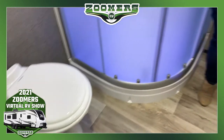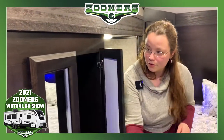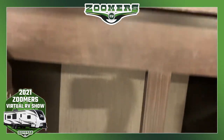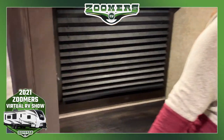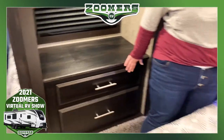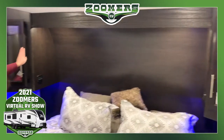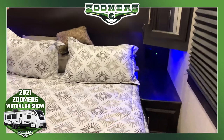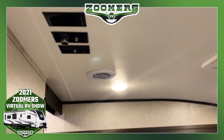Behind me, you'll notice this wardrobe slide. Not only does it create more space in the bedroom, but it also creates more space for us to move through here. You'll see that we have hanging wardrobe. There are some built-in drawers, outlets here. There's a good amount of space to walk around the bed, thanks in part to this wardrobe slide. We have some more storage space on either side of the bed, USB ports and outlets. There's an AC here just for the bedroom and a TV hookup as well. I hope you've enjoyed the tour of this 2021 Jayco Eagle rear bunkhouse. See this camper and more online at zoomersrv.com. Thank you.